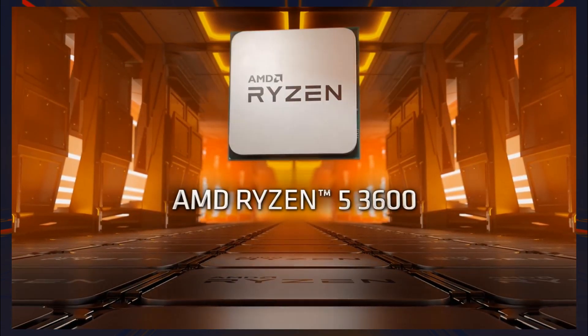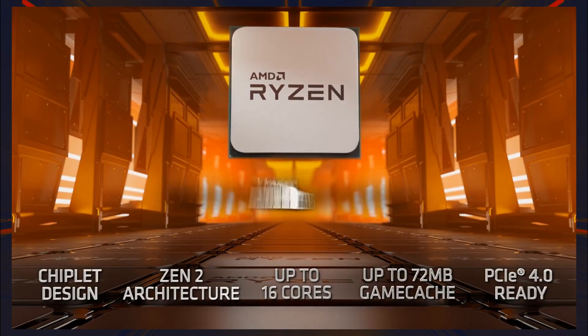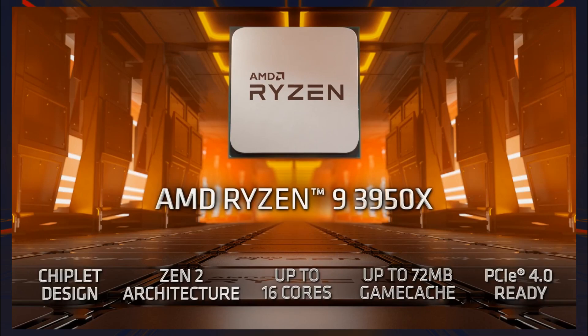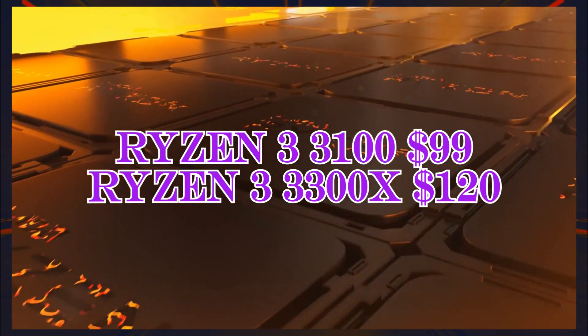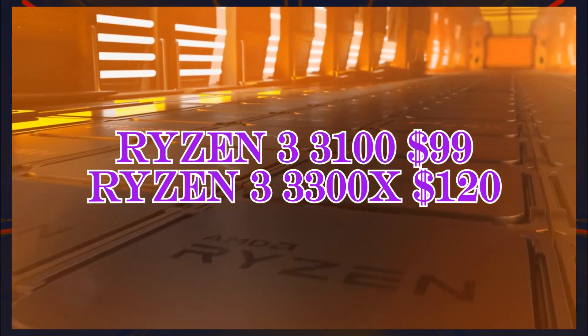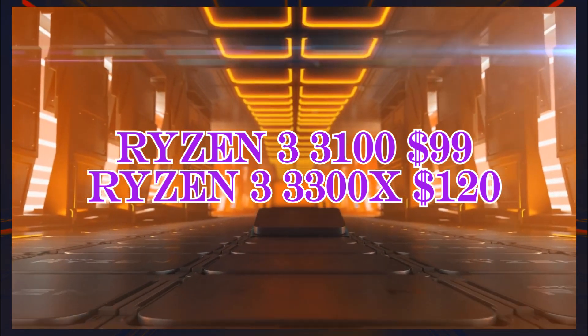Coming back to the Ryzen 3 chips, it seems AMD has a winning formula here. The Ryzen 3 3100 has a retail price of $99 US dollars and the 3300X has a price of $120. Four Zen 2 cores with higher frequencies and a higher IPC for 99 bucks.